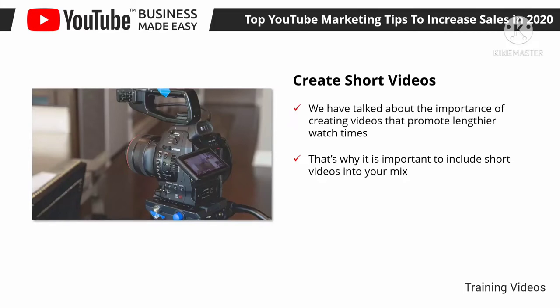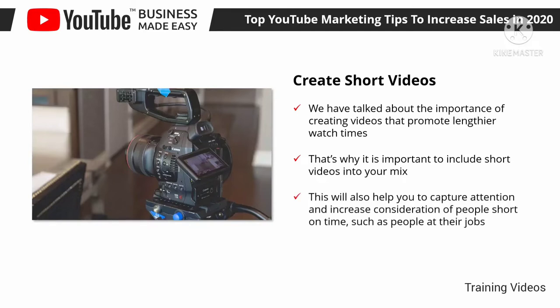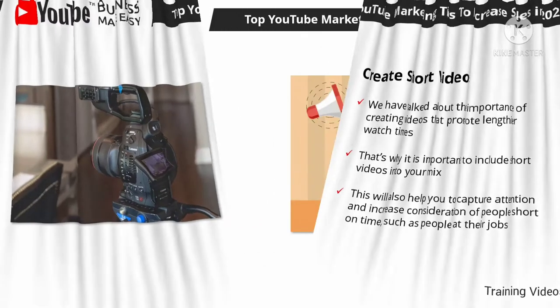Adding several short videos to your channel can help you to increase watch times because more people will be able to watch your videos in short bursts. This will also help you to capture attention and increase consideration of people who are short on time, such as people at their jobs. These people are more likely to make urgent decisions, and if you create a video series to showcase your products, you're more likely to drive a sale from those prospects.